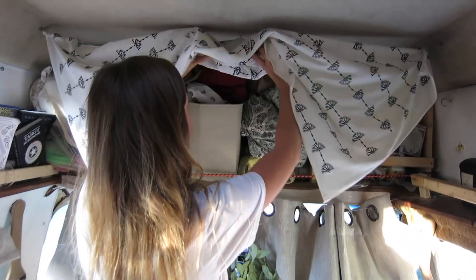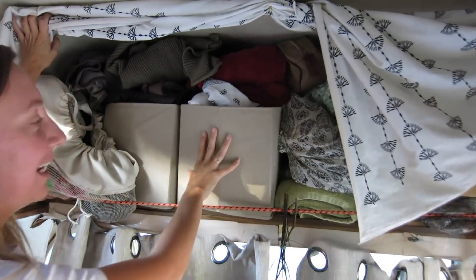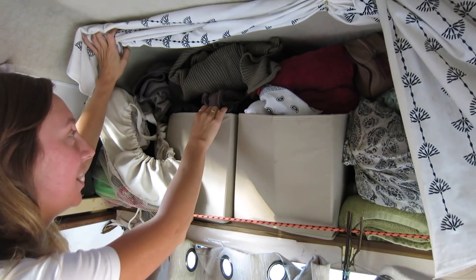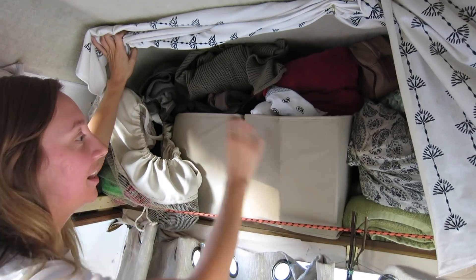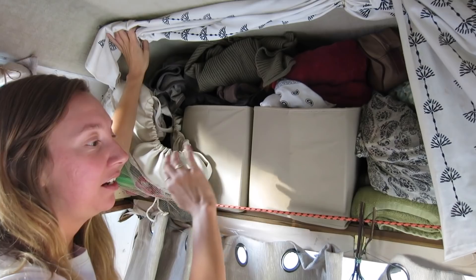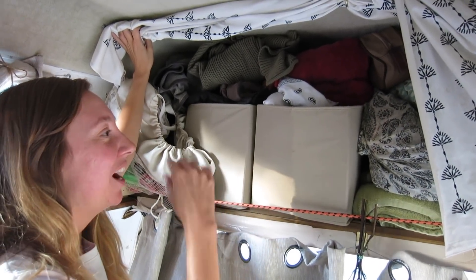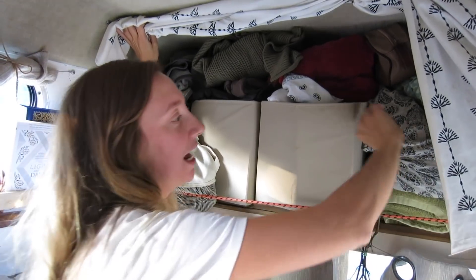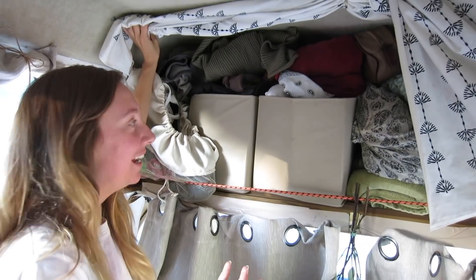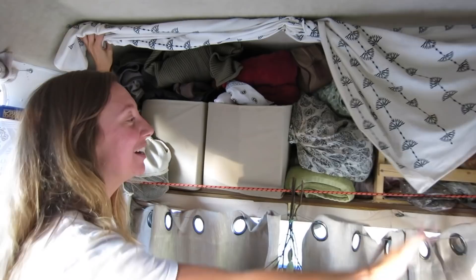We just lift this up and this is where I keep a lot of my underwear and socks. Coats and big sweaters go back here, and then behind here we have shoes and boots and a longboard. My winter clothes are actually behind this part over here. It actually holds quite a bit — it just doesn't look pretty, so this is the best thing I've come up with so far.